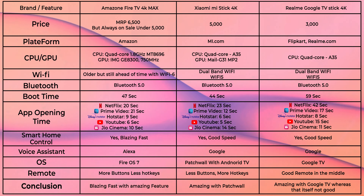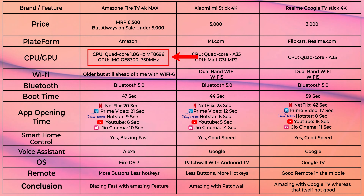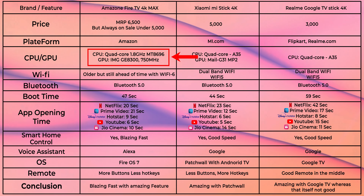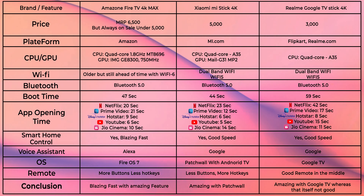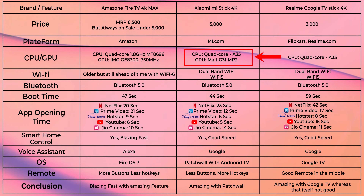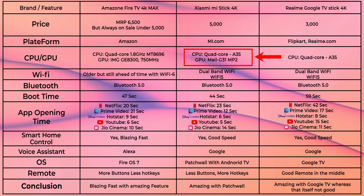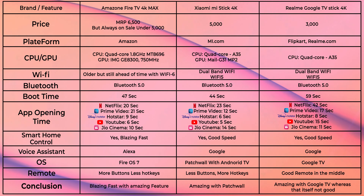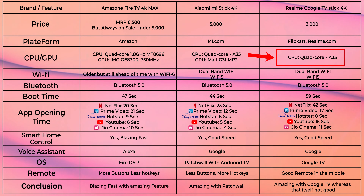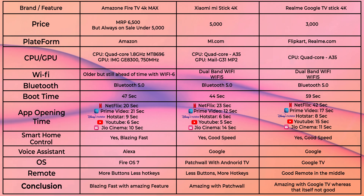For CPU and GPU: the Amazon Fire TV Stick comes with a Quad-core 1.8 GHz MT8696 processor and an IMG GE8300 GPU at 750 MHz. The Mi TV Stick 4K, being a relatively newer device, features a Quad-core A35 CPU and a Mali-G31 MP2 GPU. The Realme Google TV Stick 4K also uses a Quad-core A35 CPU, though GPU information is not publicly available.